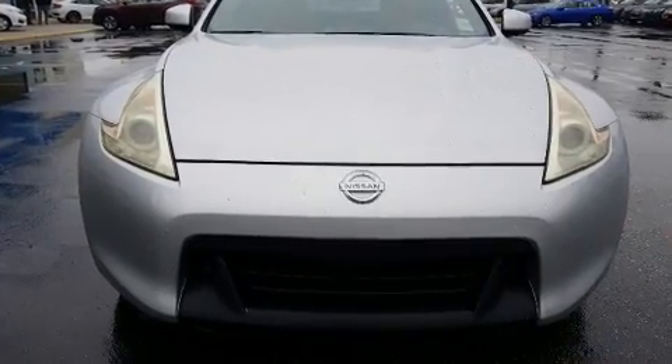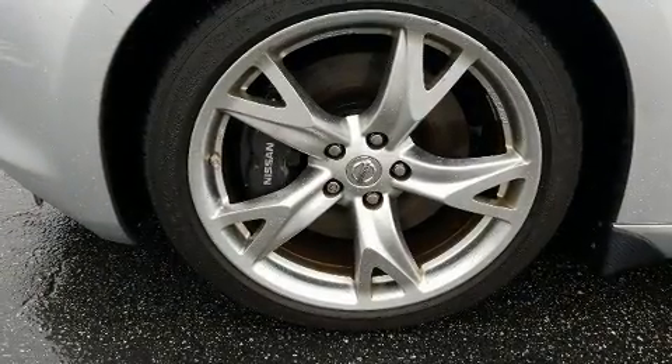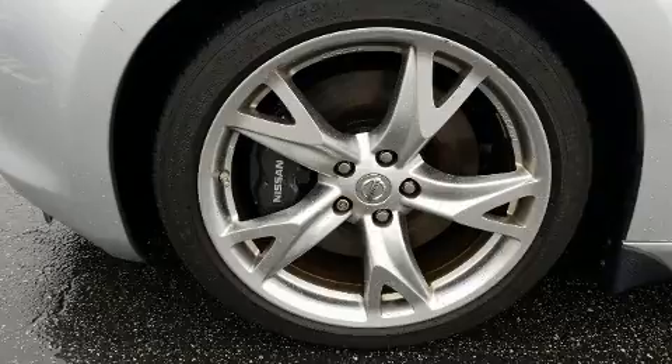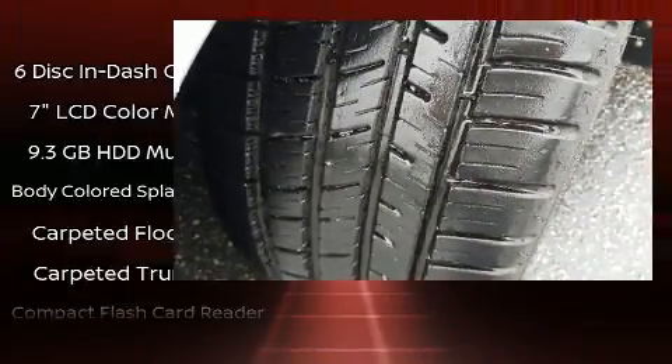Audio features include a CD player with MP3 capability, steering wheel-mounted audio controls, a 9-gigabyte hard drive, and eight speakers, enhancing the audio experience throughout the interior.